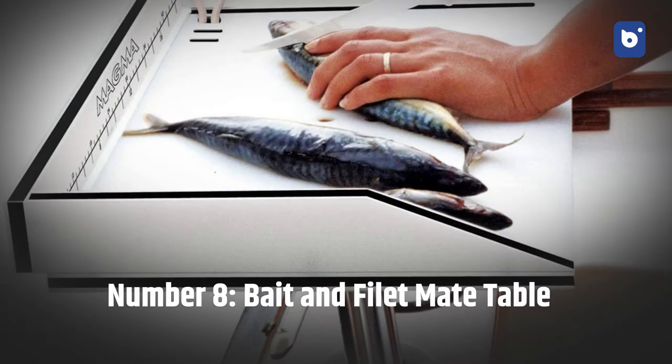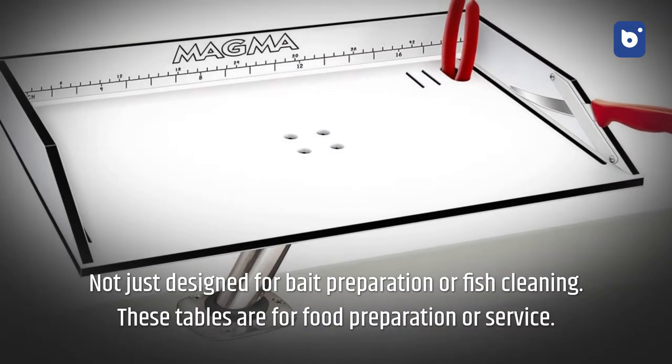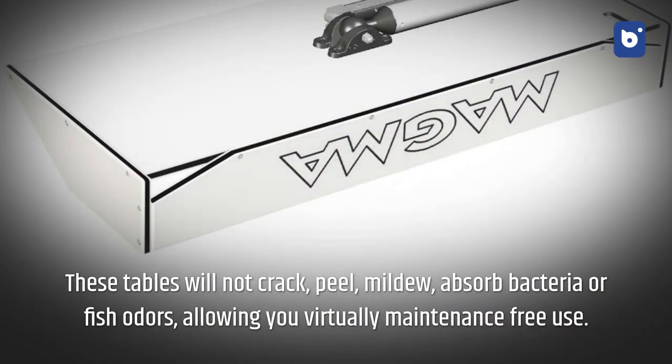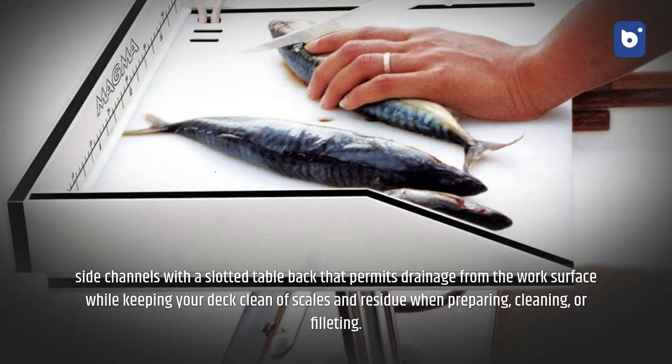Number eight: bait and fillet mate tables. Not just for bait preparation or fish cleaning — these tables are also great for food preparation or service. Constructed with commercial-quality UV-stabilized compression-molded high-density polyethylene that is virtually indestructible and more sanitary than wood fillet tables. They will not crack, peel, mildew, absorb bacteria, or fish odors. Equipped with two knife holsters, a receptacle for pliers, rounded edges for safety, and side channels with a slotted back that permits drainage to keep your deck clean.